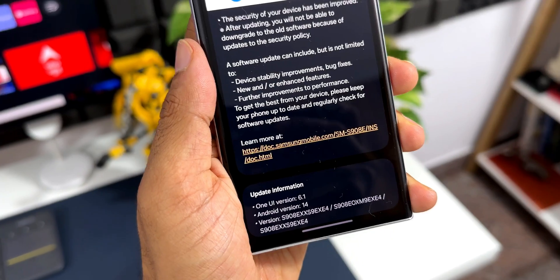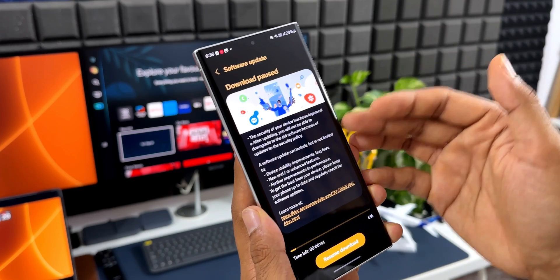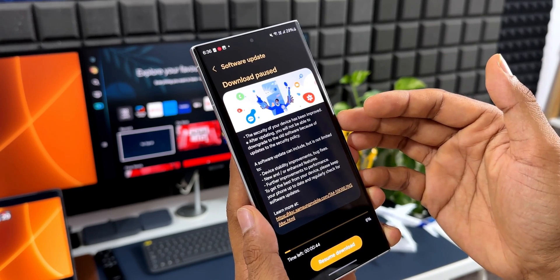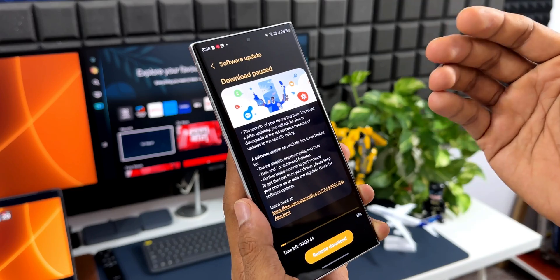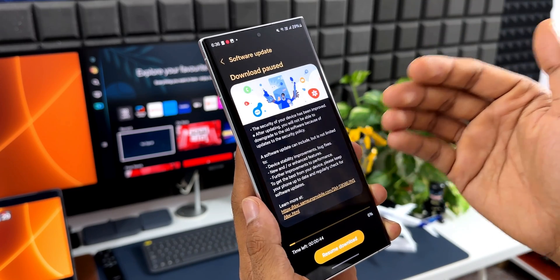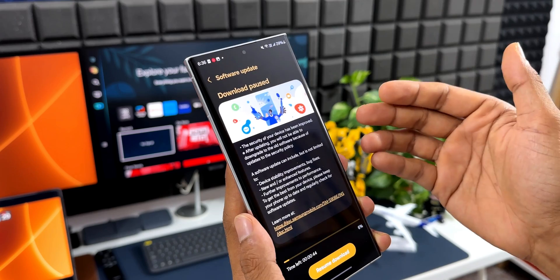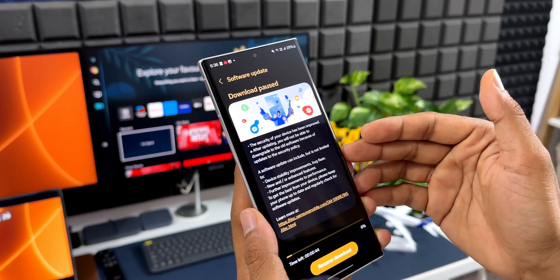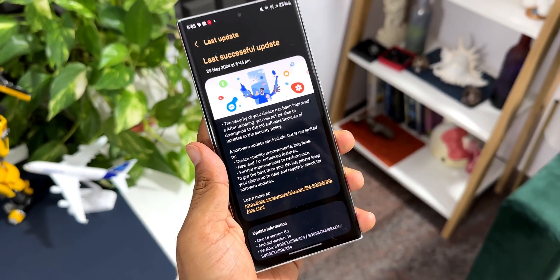So if you're facing any bugs or issues on the Galaxy S22 Ultra, S22 Plus, or S22 regular — especially after the One UI 6.1 update — this update should fix those issues. I did read some of you mentioning battery performance issues on this phone, so if you're facing that, this is the update that's going to fix it. As far as my device is concerned, the phone is doing pretty good without any issues — the battery performance has really improved and this beast is just reborn again.